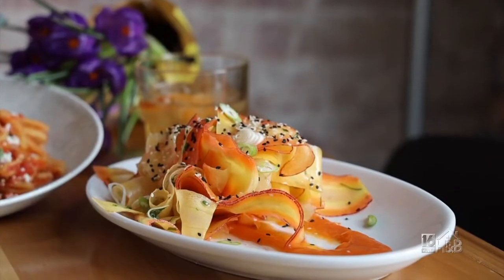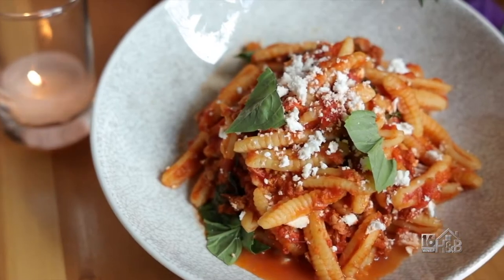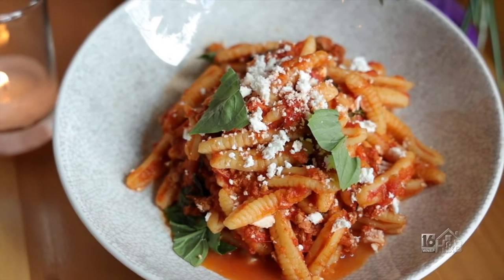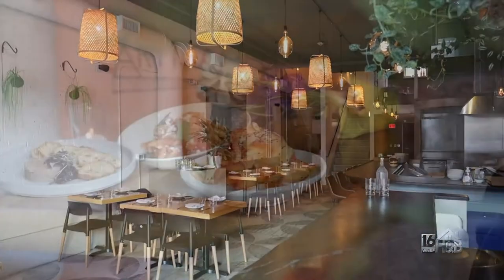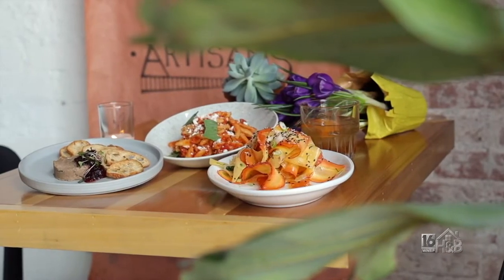Wild Boreyette, shaved carrot salad, and classic homemade cavatelli are just some of the delicious dishes you'll find here at Native in Honesdale. Grab a fork and knife and let's dive into their new American fare.